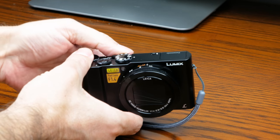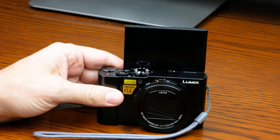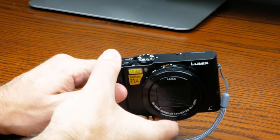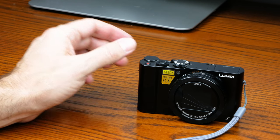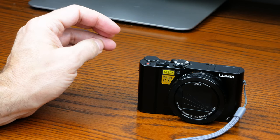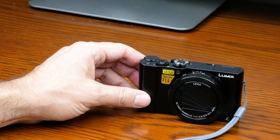It does have a pop-up screen and I'm sure a lot of folks are going to be using this as a vlogging camera. It's also a pretty good stills camera. It's got all the features you've come to know if you are a Panasonic shooter: 4K pictures, time-lapse, stop motion, and post focus where you can actually pick the focus point after you've taken the picture.